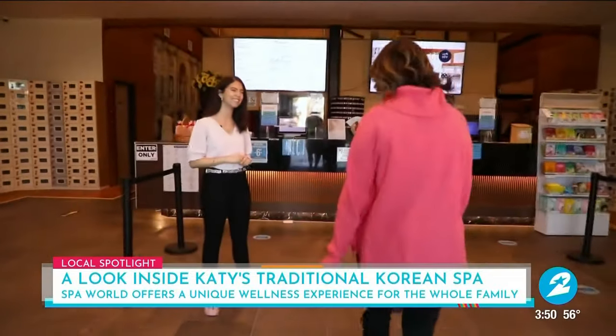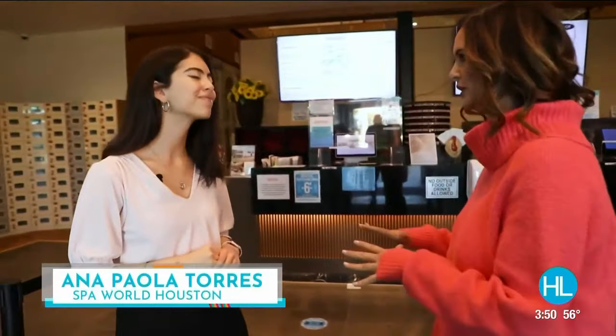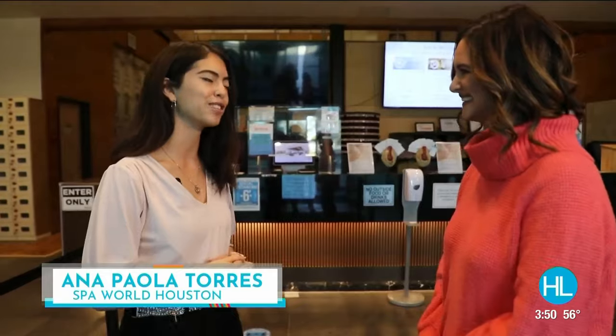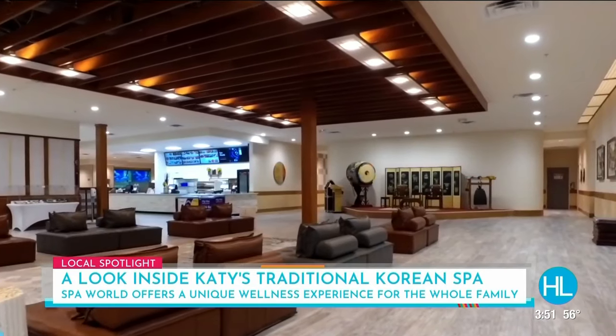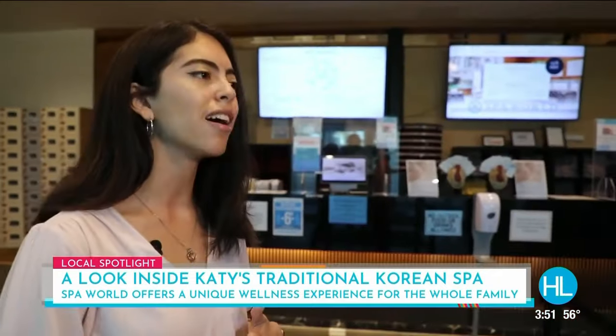This is Anna Paula Torres here with Spa World. Why don't you tell our viewers a little bit about the traditions at a Korean spa? For sure — welcome! You are in a Korean spa, and this is a traditional site for family and friends to enjoy time with each other. It's also a place to focus on health and wellness, and it's just a great place to have fun.